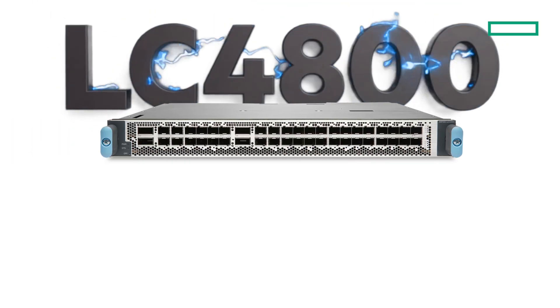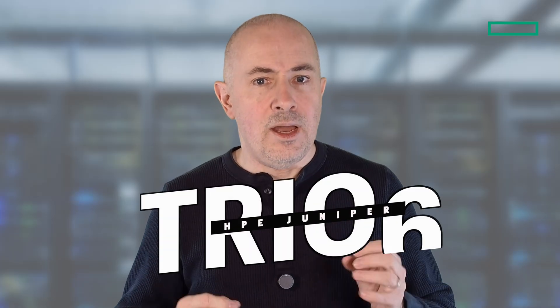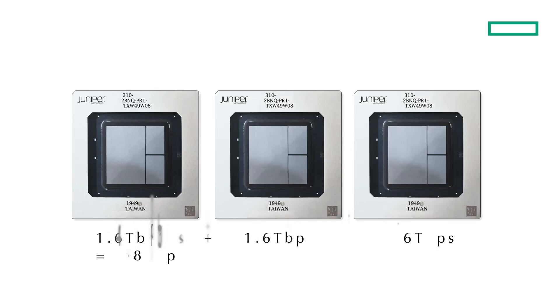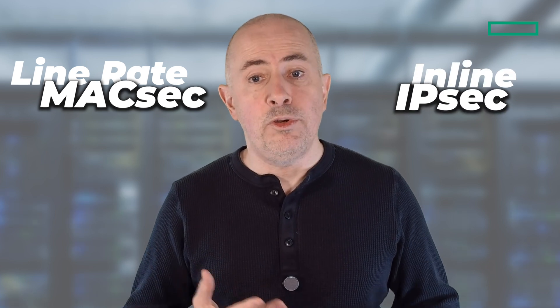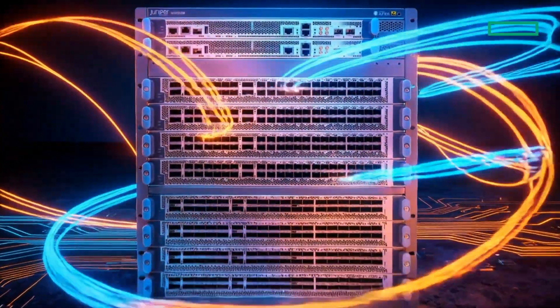Both LC4800 and LC4802 are here to address this gap. Like the LC9600, they are powered by the Trio6 PFE, our true run-to-completion ASIC. They deliver 4.8T of forwarding capability, support class C timing, offer MACsec on all ports at line rate, and more recently we introduced inline IPsec support if you prefer that type of encryption technology. This video will cover these aspects in a lot of detail.